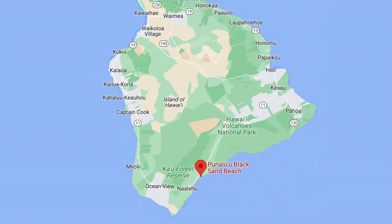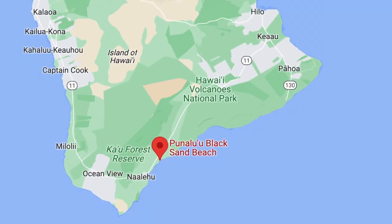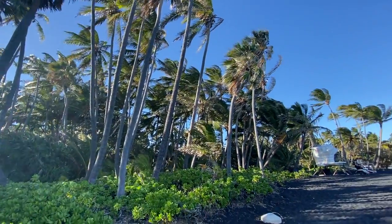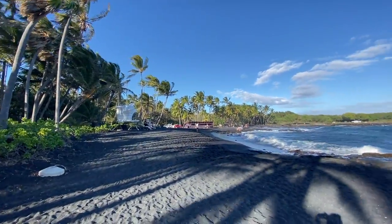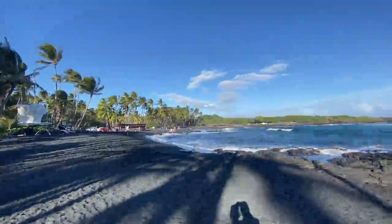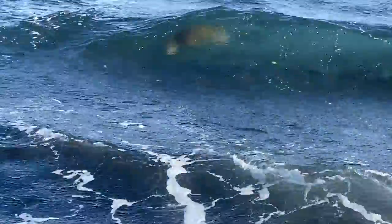Punalu'u Black Sand Beach is a must-see beach. It is located about 28 miles south of Volcanoes National Park, so if that is on your list, this beach is a popular stop along the way. We like this beach for the turtles! There were turtles everywhere — in the water, on the land. It is a popular beach to see turtles.